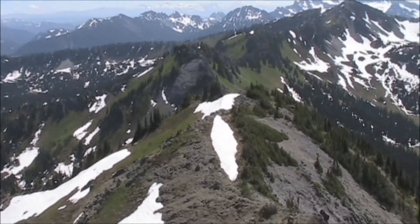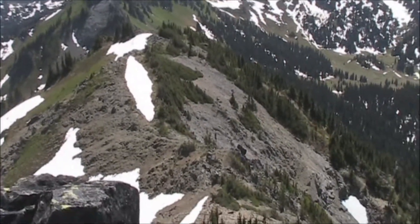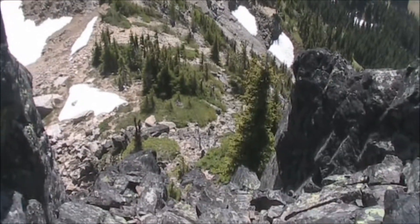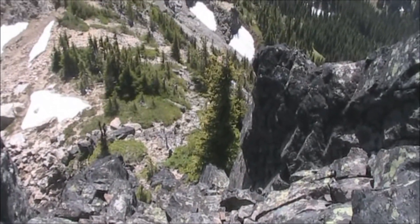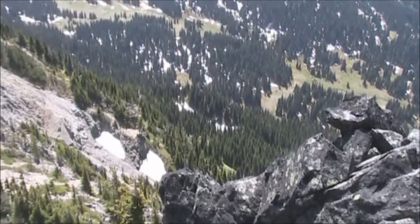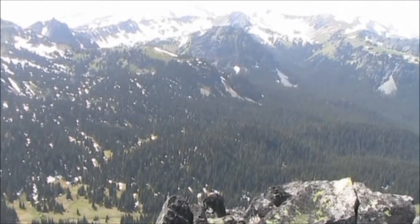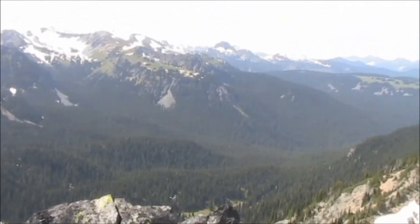I've reached the summit of Marcus Peak, elevation is 6,963 feet. That's not the way I came up, but I think it's the way I'm going to go down. Really good views up here looking into the valley down below — just a gorgeous day.